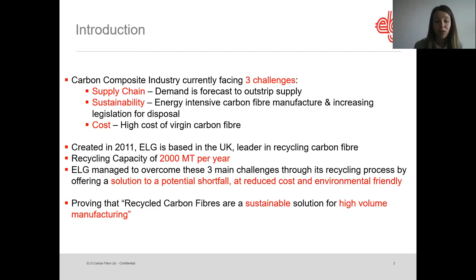To overcome these challenges, ELG was created in 2011. We are based in the UK and we are an industrial leader in recycling carbon fiber. Our current capacity of recycling is around 2,000 metric tons per year. We managed to develop a process through which we can offer a solution to a potential shortfall of carbon fiber at reduced cost, and this solution is also environmentally friendly — proving that recycled carbon fibers are a sustainable solution for high-volume manufacturing.